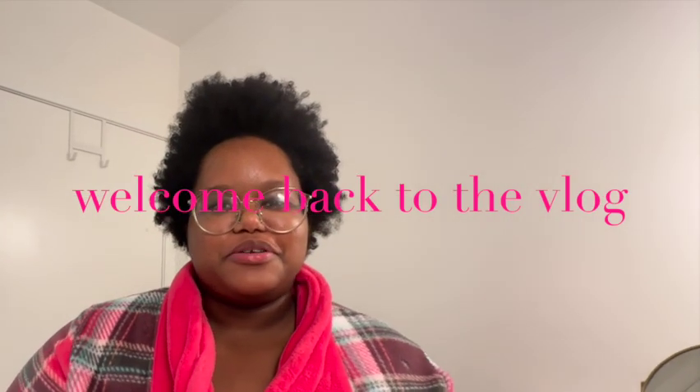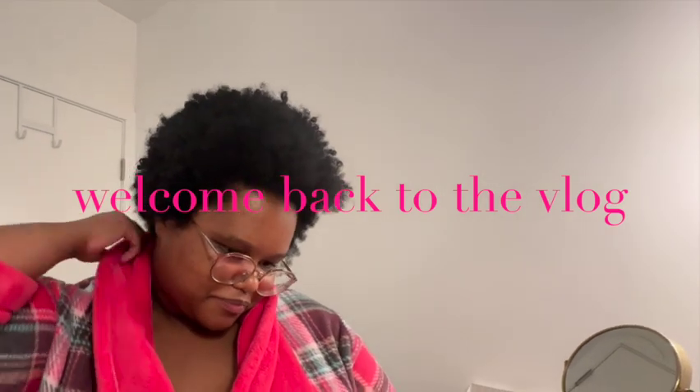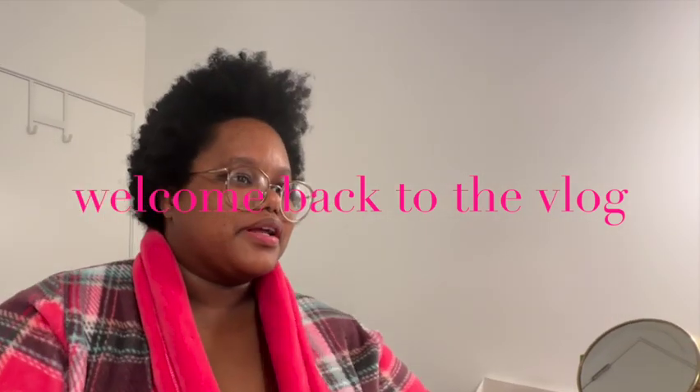Hey y'all, welcome back to the vlog. I look a little crazy. Hopefully this thing is recording. I'm getting ready to take the COVID test that I got delivered.